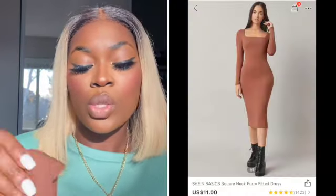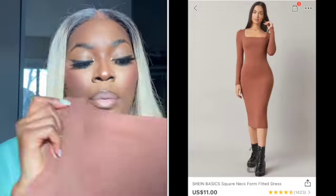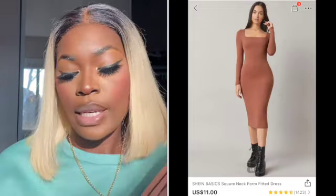The next dress is this square-neck brown long-sleeve dress. It's the perfect material — not too thick, elastic, with a square neck. You might want to wear it with a strapless bra or one with clear straps because regular bra straps will show. I love it — great to wear around the house or to run errands.